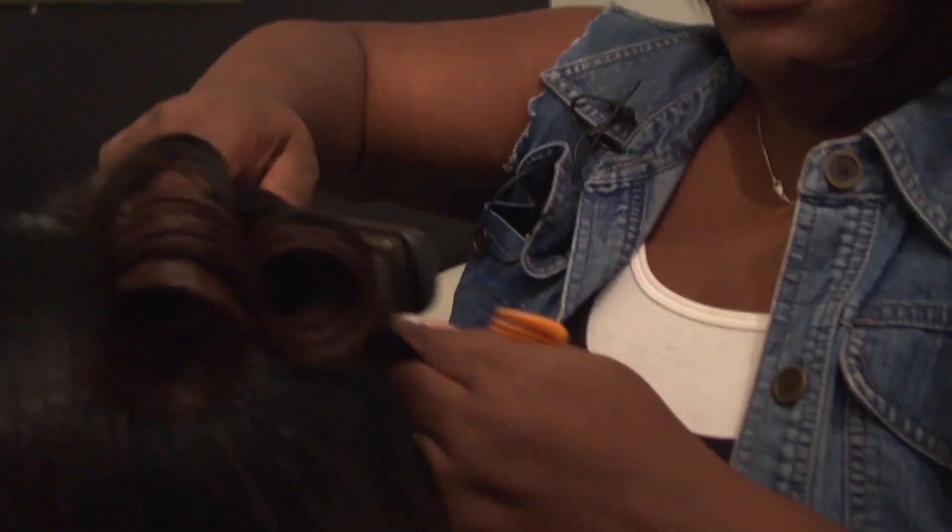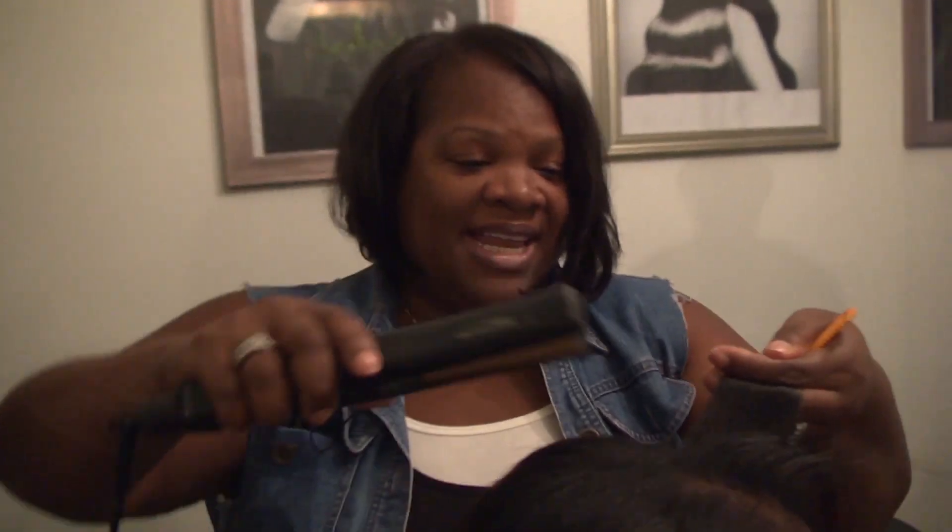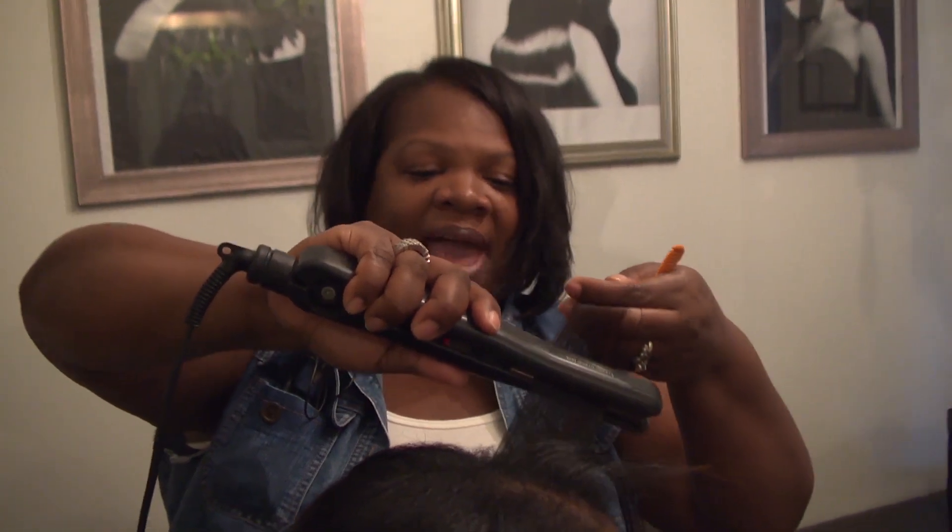Whether from modern electric appliances or wrought iron heated on the stove, heat styling comes from implements sometimes hot enough to set paper ablaze. It can also cause permanent damage, leaving hair limp or straight.